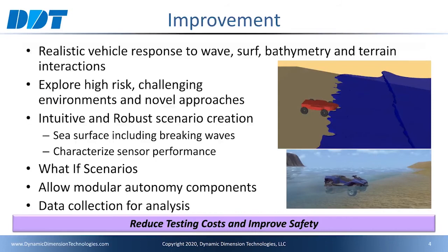We need realistic vehicle responses to wave, surf, bathymetry, and terrain interactions. Current simulation technologies represent the water surface as a single elevation point. This does not allow the representation of the curl of the breaking waves, nor any of the associated physics. We have developed a novel technology that fully represents the wave curl and all the associated physics for computing synchronized platform responses to motions. This dramatically closes the simulation-to-reality gap.